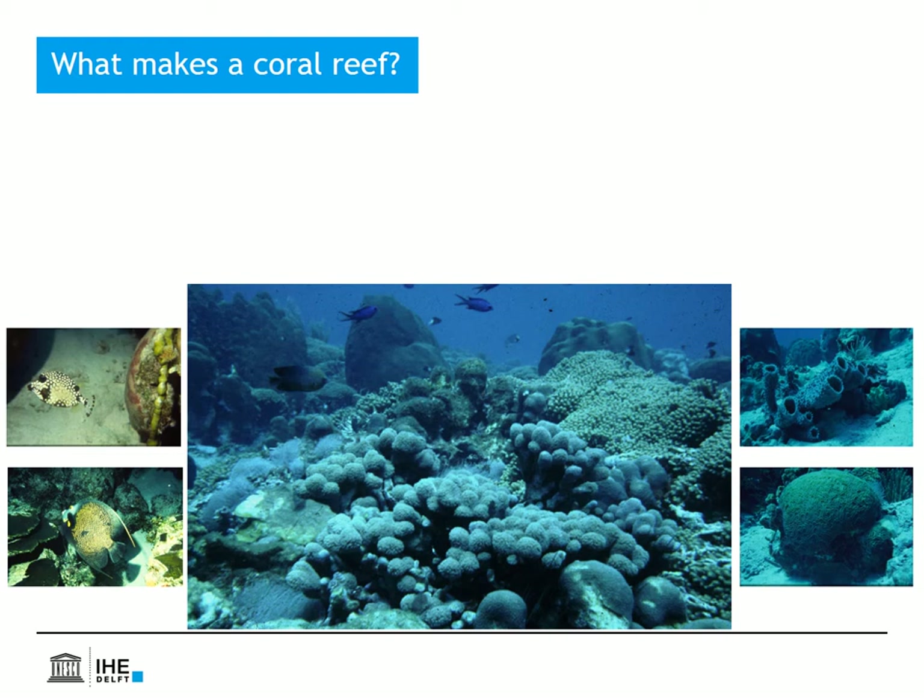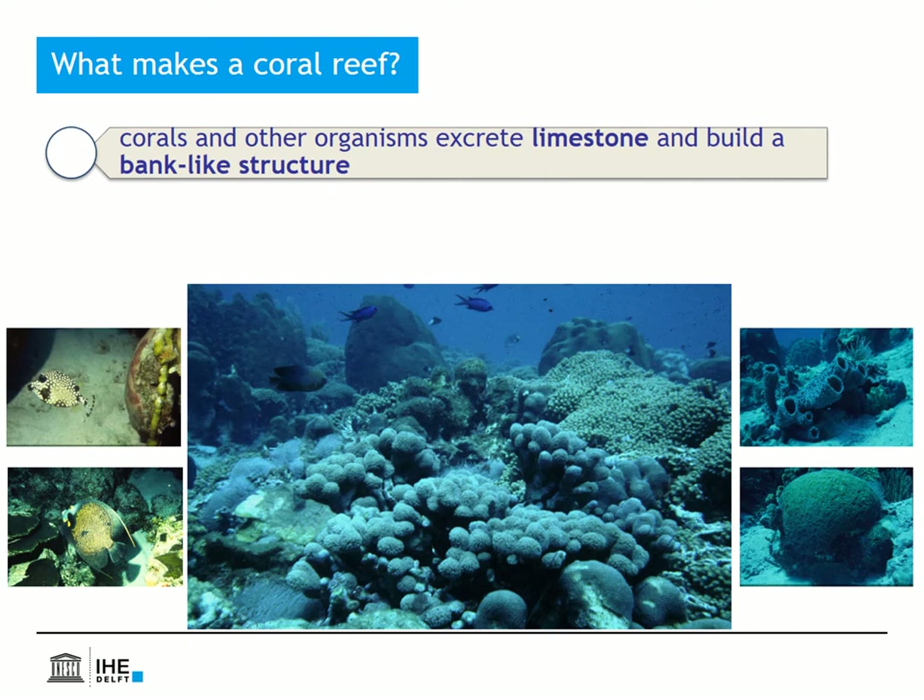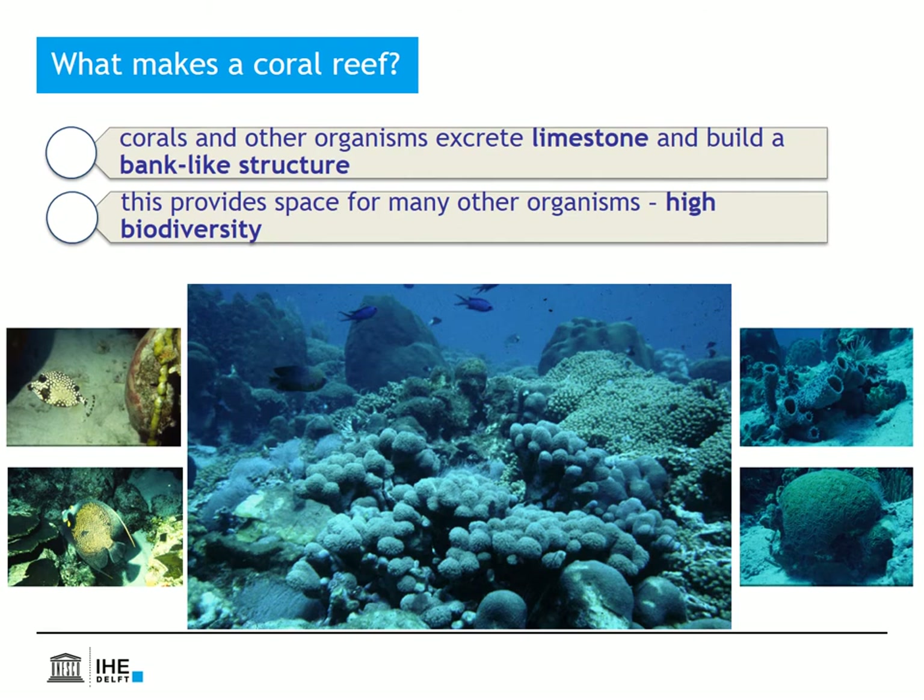Here you see some pictures of a Caribbean coral reef and some of its inhabitants. But what now makes it a coral reef? Corals and other living organisms excrete limestone and together they build a bank-like structure. This structure in turn provides space and food for all kinds of other organisms, which leads to a very high biodiversity, so characteristic for most coral reefs.